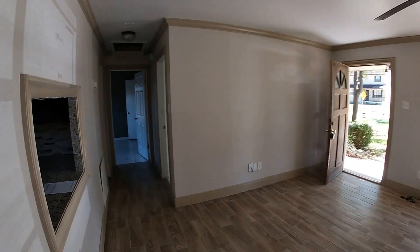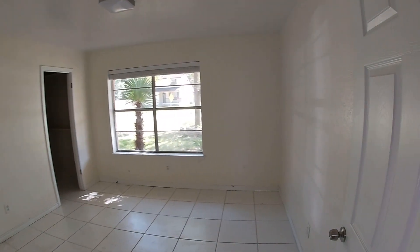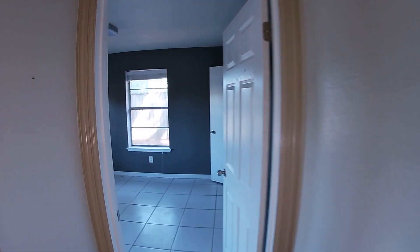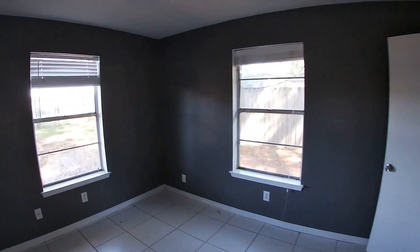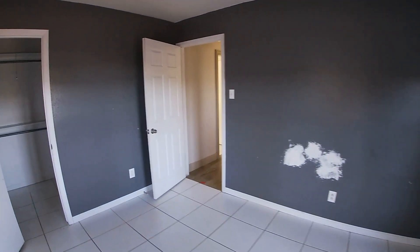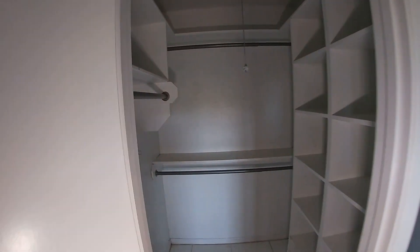We make our way down the hallway to the bedrooms. Bedroom number one is right up front — it has a ceramic tile floor that you can probably salvage, but it needs a closet door. Right next to that we have bedroom number two, which needs a fresh coat of paint and maybe a little sheetrock or texture work. This bedroom actually has some built-ins in the closet, which is a pretty nice touch.